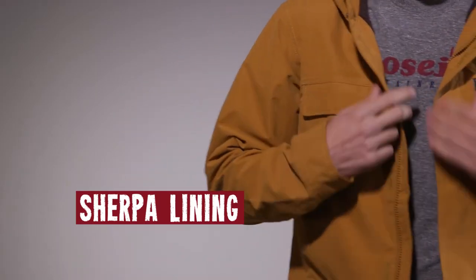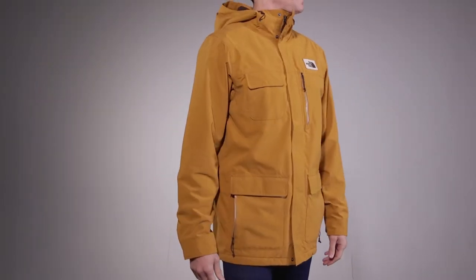It also has the Sherpa lining on the inside, comfy against your skin. Oh, man!